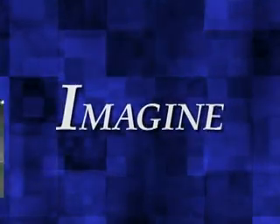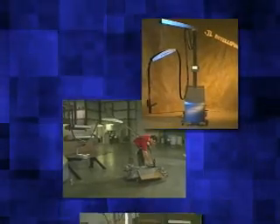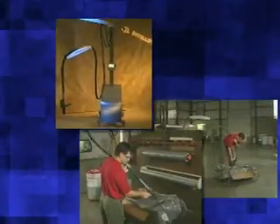Imagine a foam-in-place packaging system that's as intuitive as it is inspired. That works as an extension of the operator to simplify the packaging process, reduce cost, and increase productivity.